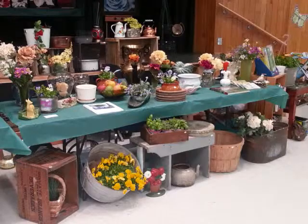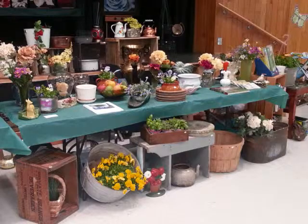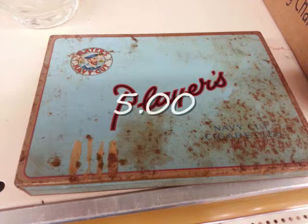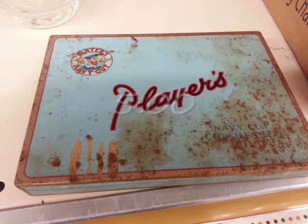The garden show was today and it wasn't too bad — sold almost $200 worth, so not a bad day. Here are the items I sold. This is a little Players tin in really rough shape — gave it away, but what can I say.